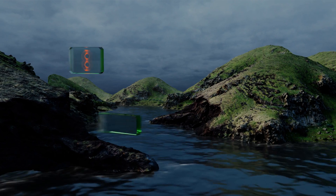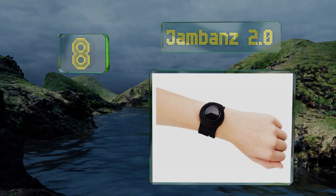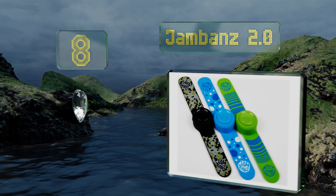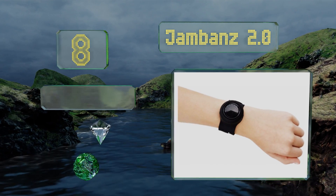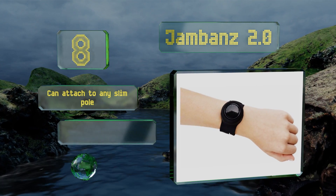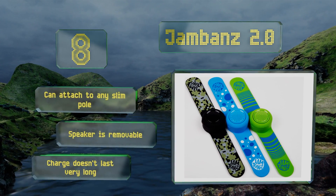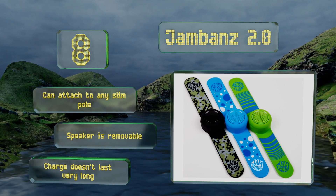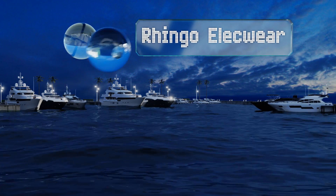Starting off our list at number eight, the Jam Bands 2.0 comes in a variety of bright color options that young kids will love, and most will also enjoy the slap band style of donning it. The budget-friendly price means you won't mind too much if your child breaks it rather quickly. It can attach to any slim pull and the speaker is removable, however the charge doesn't last very long.